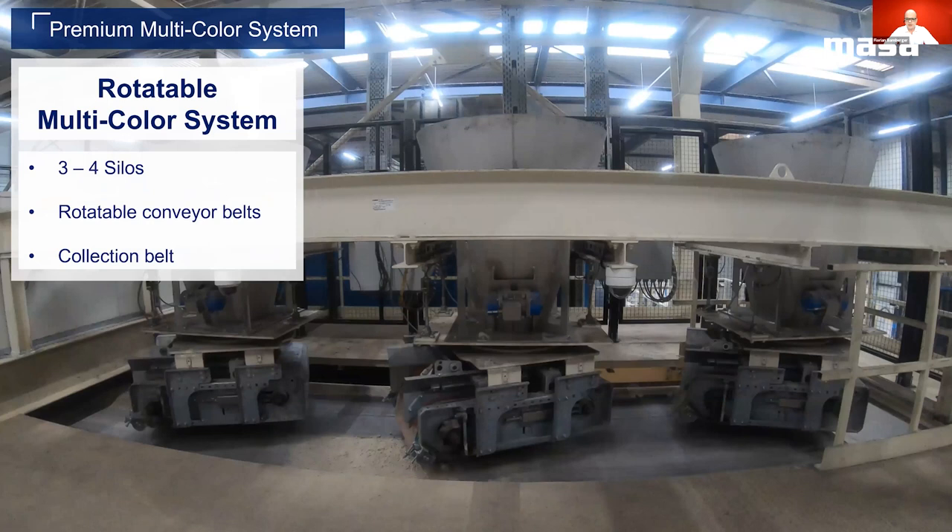Here we can see the general design of the system in a side view and a real-life picture from one of our clients. Within the upper part, the three silos hung on a steel frame can be seen, and underneath you can see the collection belt. This is the standard configuration from MASA for the production of up to three different colors — an extension for a fourth color unit would also be possible. The swivel device allows the colored concrete to be placed on up to five different positions on the collection belt. The collection belt is individually movable and equipped with frequency converters for speed adjustment, allowing precise deposition of concrete on the collection belt and uniformly reducing the cone of pile to a minimum.